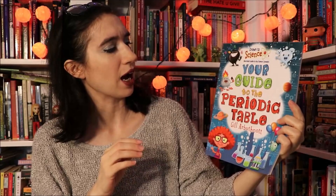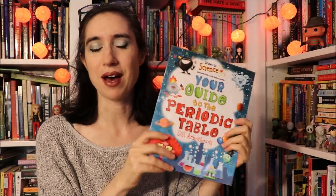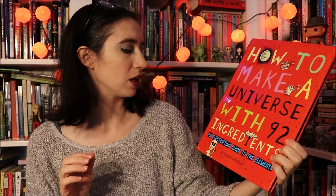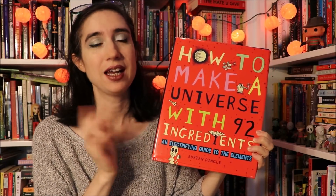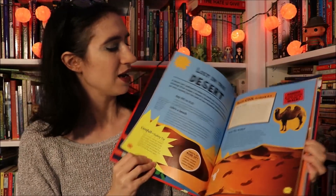We also have a couple others. I have Your Guide to the Periodic Table by Gil Arbuthnot — you probably saw me talk about this book already because I have it in my pile for the Harry Potter unit when we cover potions. It covers all of the elements of the Periodic Table and it's colorful and fun. I also have How to Make a Universe with 92 Ingredients: An Electrified Guide to the Elements by Adrian Dingle, also in my Harry Potter and the Half-Blood Prince unit for potions. Again, gorgeously illustrated with lots of great information. It's a beautiful book.